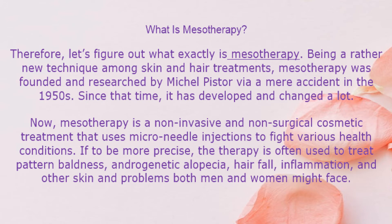What is mesotherapy? Let's figure out what exactly mesotherapy is. Being a rather new technique among skin and hair treatments, mesotherapy was founded and researched by Michel Pistor via a mere accident in the 1950s. Since that time, it has developed and changed a lot. Now, mesotherapy is a non-invasive and non-surgical cosmetic treatment that uses microneedle injections to fight various health conditions.